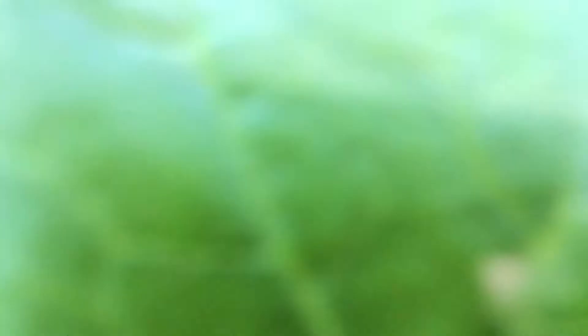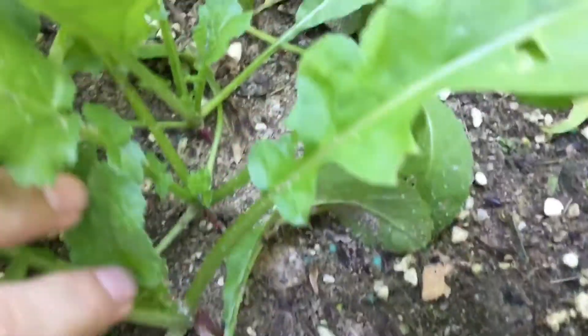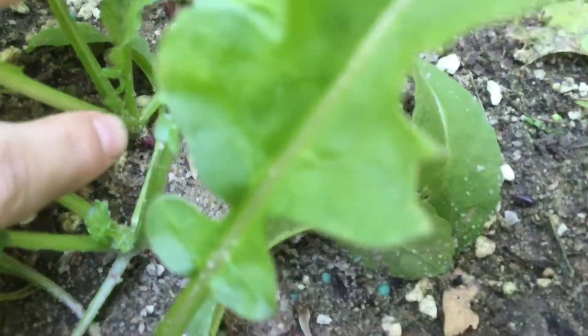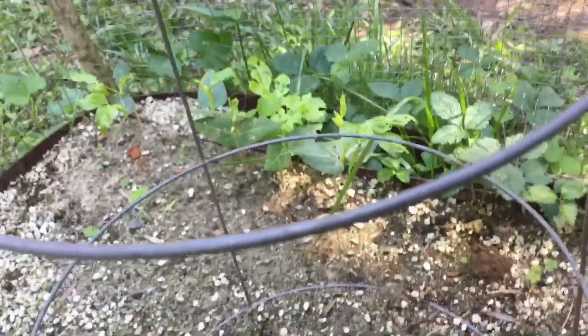Right here is watermelon radish — they're not really big radishes yet, they're just really tiny. Hopefully we'll get some bulbing soon. And I almost missed it — there's wasabi arugula, and back there are yard-long beans and some sunflower seedlings that I planted.